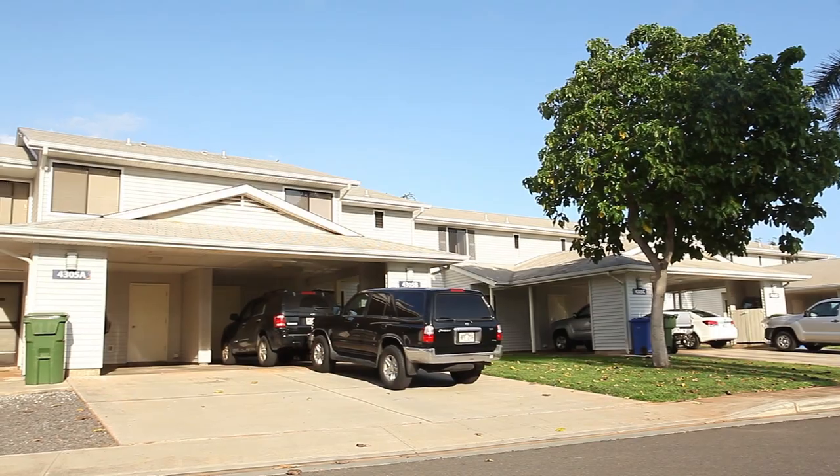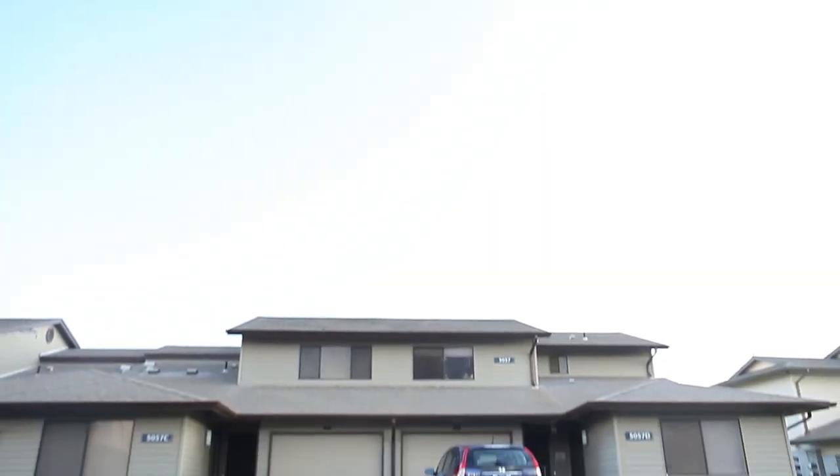Today we have shown you the Makai community. We also have the Mahana and Kaimana communities available. So please stop by and let us show you the communities and home styles available to you. This is Show My Property TV at Kalailoa Rental Homes on Oahu, Hawaii.